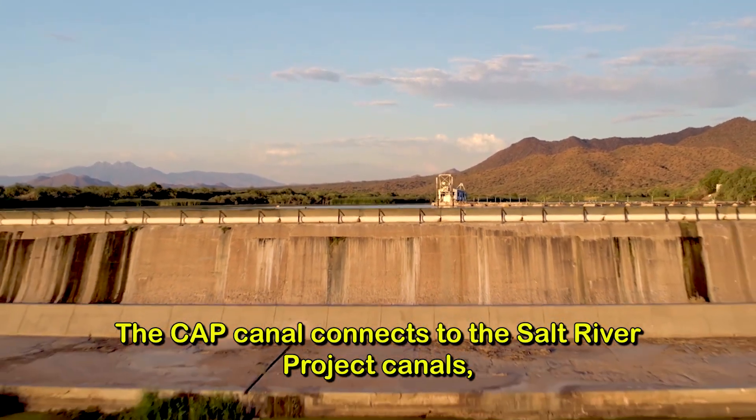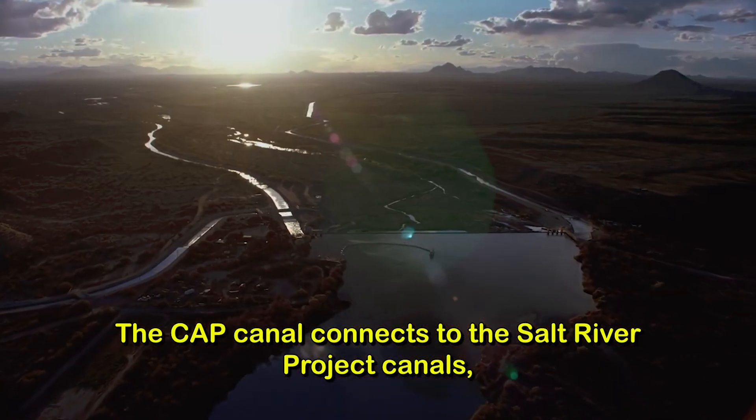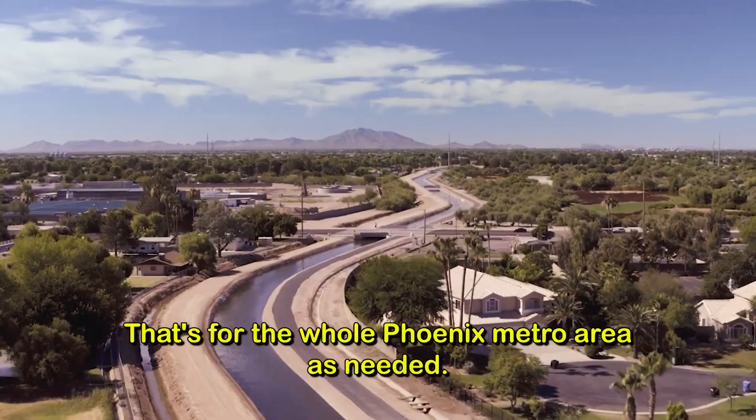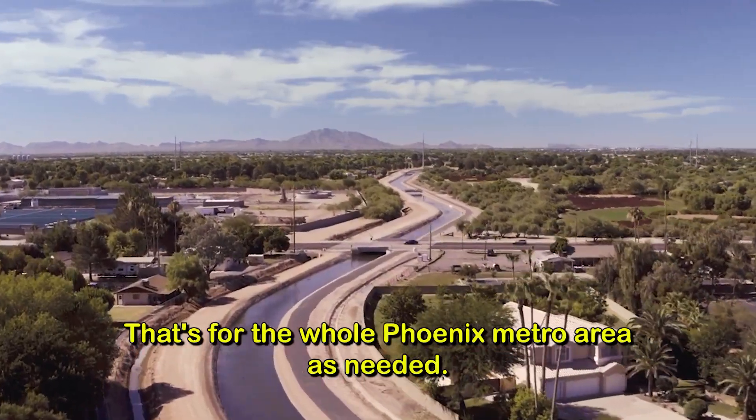The CAP Canal connects to the Salt River Project Canals, allowing CAP to deliver water directly into their systems — that's for the whole Phoenix metro area, as needed.